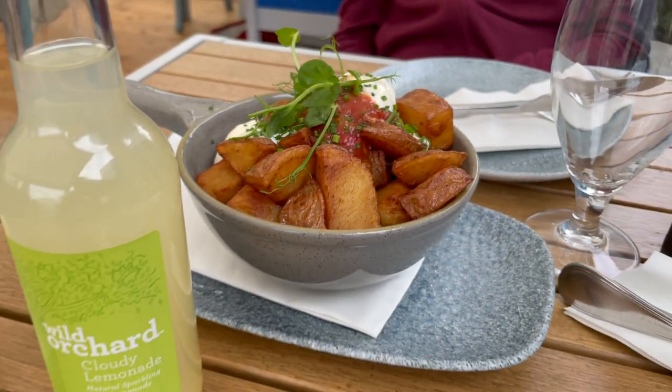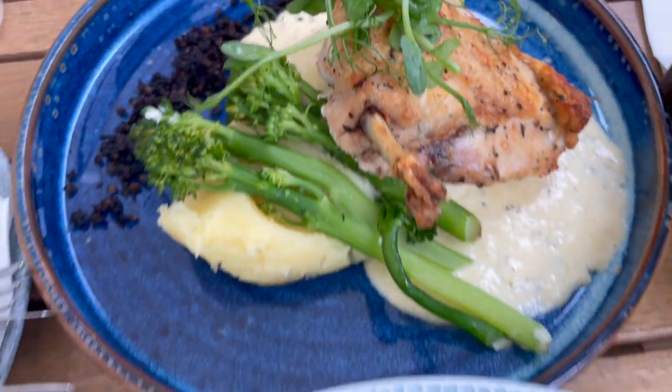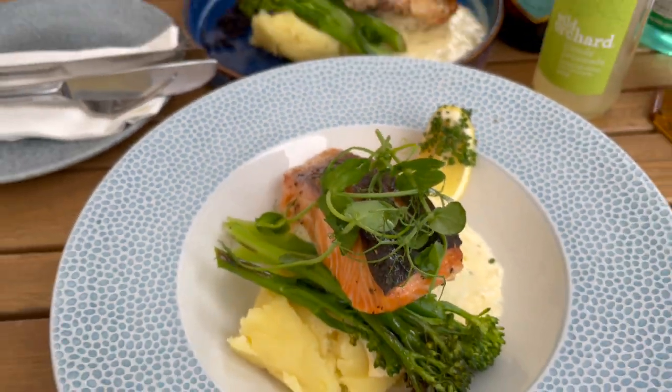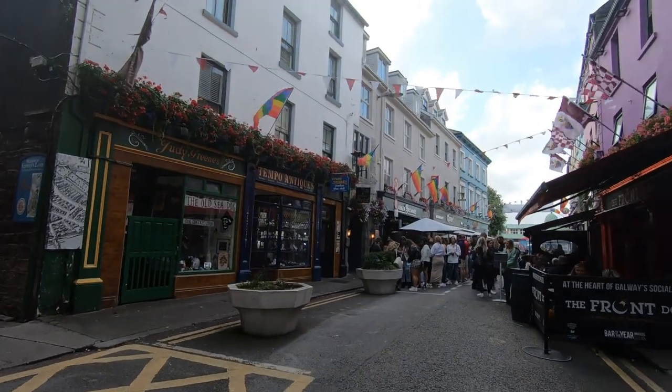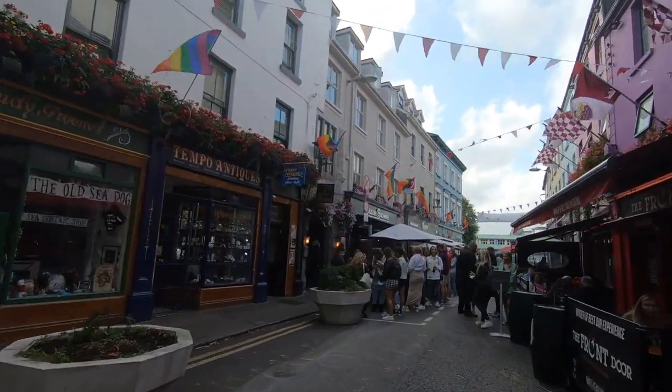Galway offers a delightful blend of history, culture, and natural beauty, ensuring a memorable experience for every visitor. Whether you're exploring the city's vibrant streets or venturing into the wild landscapes that surround it, Galway promises a truly unique and unforgettable journey. We'll see you next time.